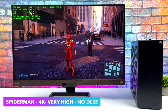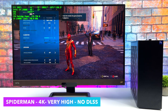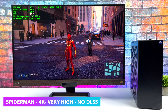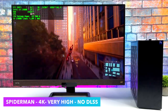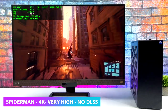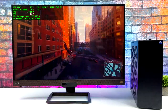First up is Spider-Man Remastered at 4K, Very High settings, no DLSS — just raw 4K performance from the 3080 Ti and 13900K. We get an average of around 89 FPS out of this game. With DLSS on at 4K it really depends on the setting, but you could lock this at 120 FPS.